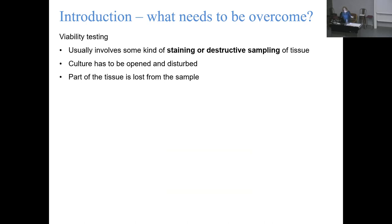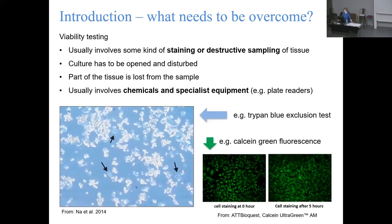In case you're not familiar with tissue culture approaches - the viability testing usually involves some type of staining or destructive sampling of the tissue you're culturing. You have to open it up, take a sub-sample, and essentially destroy it to figure out how many cells are still alive. It usually involves a lot of specific reagents and specialist equipment to detect the color changes that indicate the cells are still alive. Neither trypan blue exclusion nor green fluorescence would be appropriate for use in the field - we just don't have the technology out there.